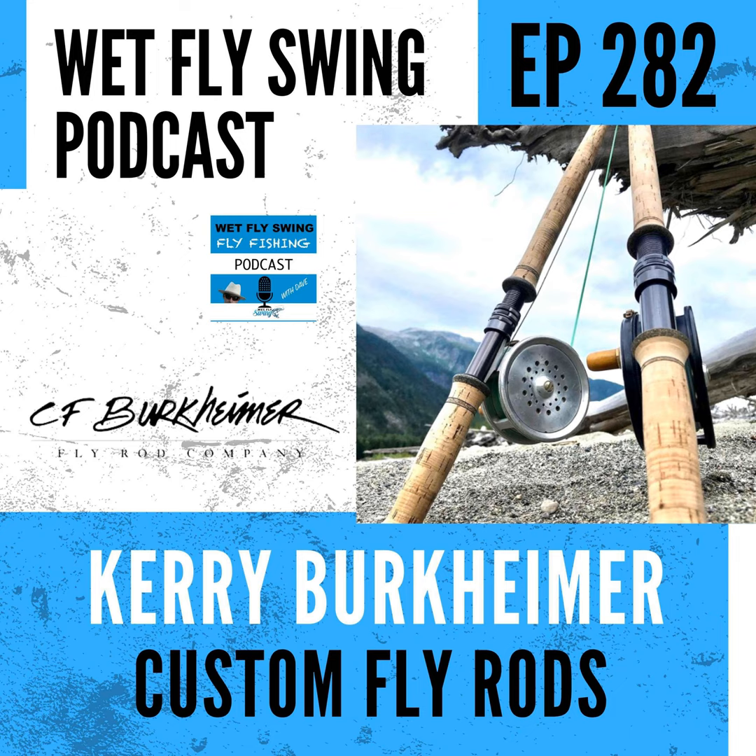Kerry Burkheimer from Burkheimer Rods takes us into the story of how he built his great company focused around custom rod building. He shares the mentors who helped him develop his first rods, how the spey rod came to be through his connection on the Deschutes River, and where this passion really comes from. Here is Kerry Burkheimer from cfbflyrods.com.